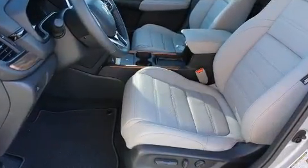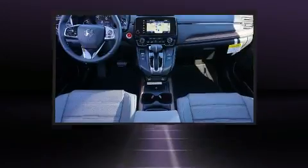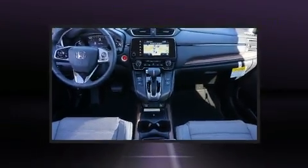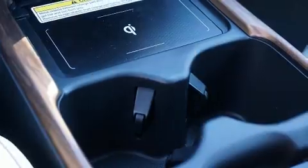Honda ensures the safety and security of its passengers with equipment such as dual front impact airbags with occupant-sensing airbag, head curtain airbags, traction control, and four-wheel disc brakes with ABS. Adaptive cruise control maintains a preset distance behind the car ahead of you, simplifying highway driving and enhancing safety.